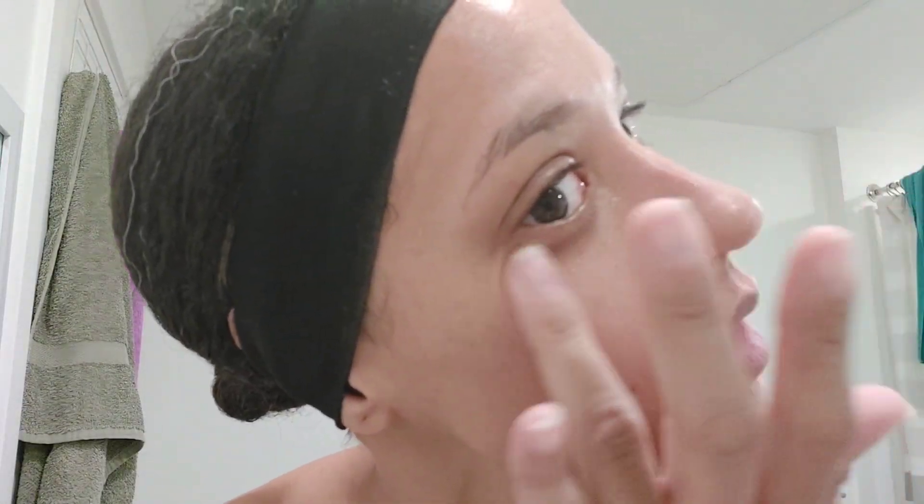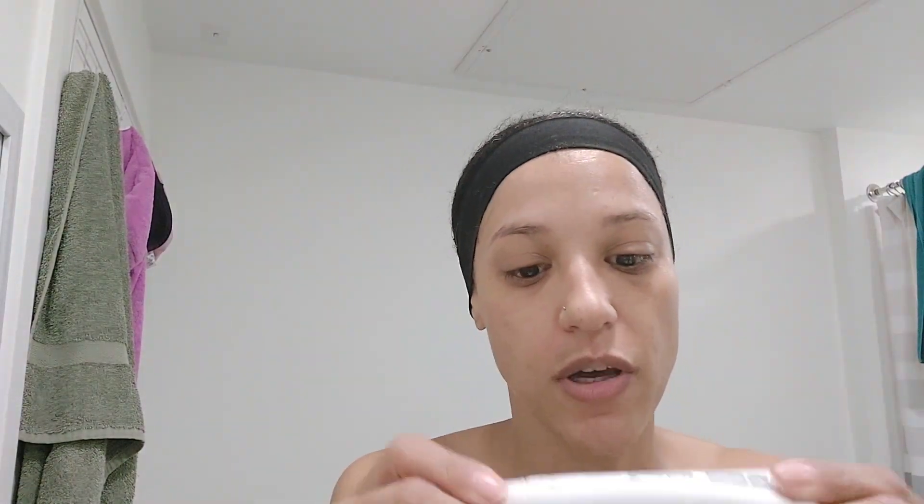I apply my eye serum and pat it on with my ring finger because it's the softest finger next to my pinky. I would use my pinky but it doesn't put enough pressure. Then I'm going in with my eye cream by Global Beauty Care — Lift and Firm with collagen and peptides.